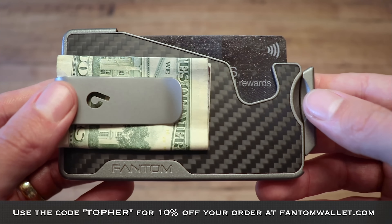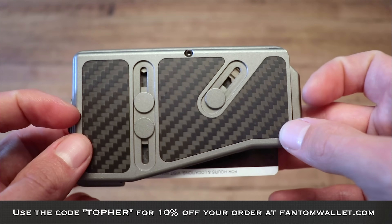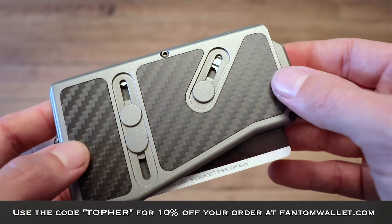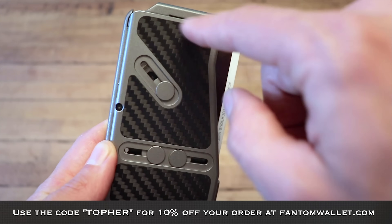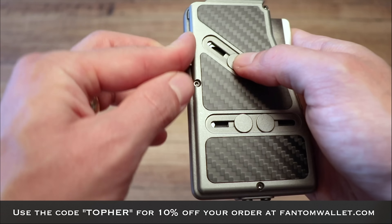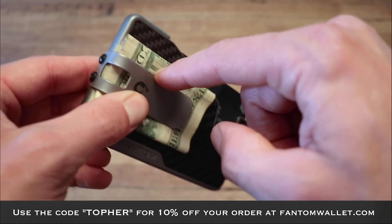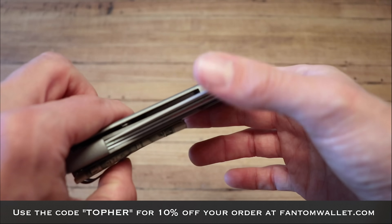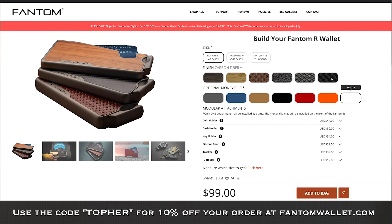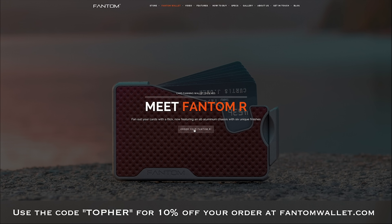Before we get started with today's drive, I'd like to thank our sponsor for this video — Phantom Wallet. This is my daily wallet, a well-engineered product I've really enjoyed using the last year or so. This is the Phantom Arts, their higher-end model. You can bolt on a number of different attachments to the back — this is the key holder attachment. I can hold my keys, have a money clip on the other side, hold some cash, and fan out all my cards. There are a number of different finishes, color choices, and card capacities. Check them out at phantomwallet.com and use the code TOEFER for 10% off your order.